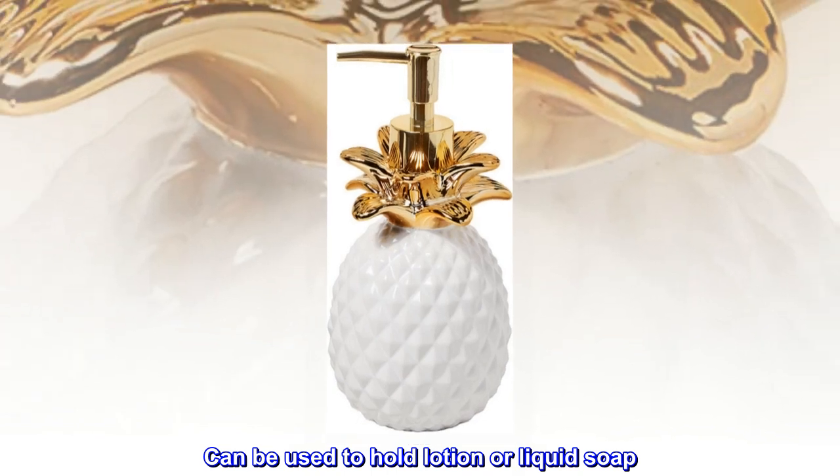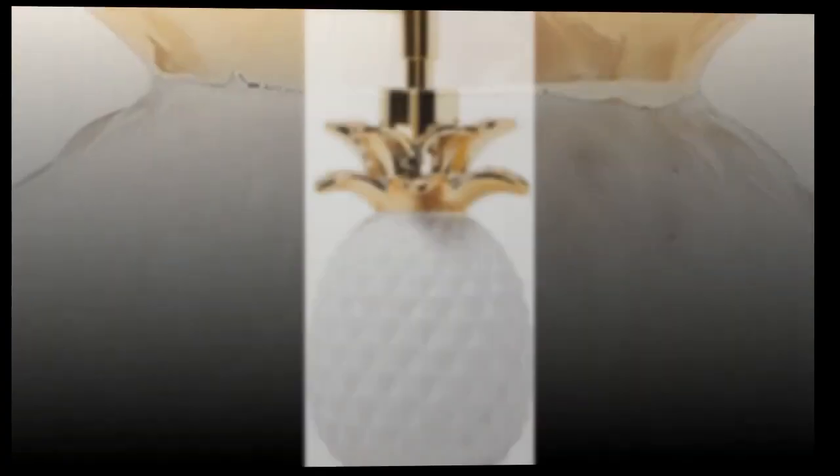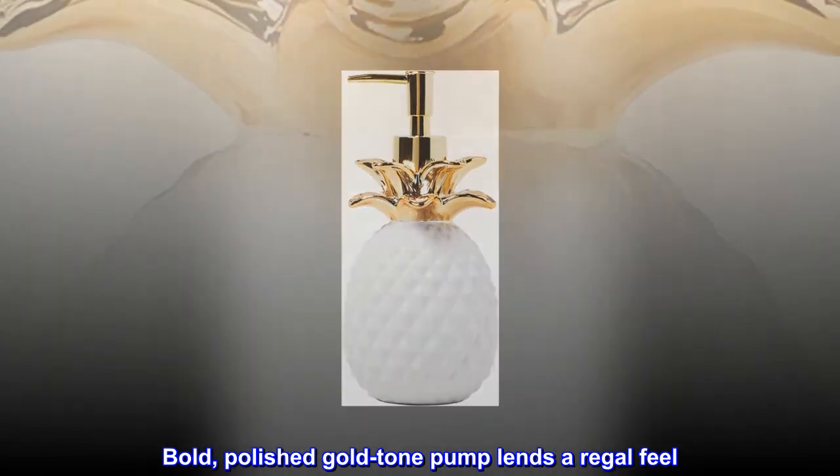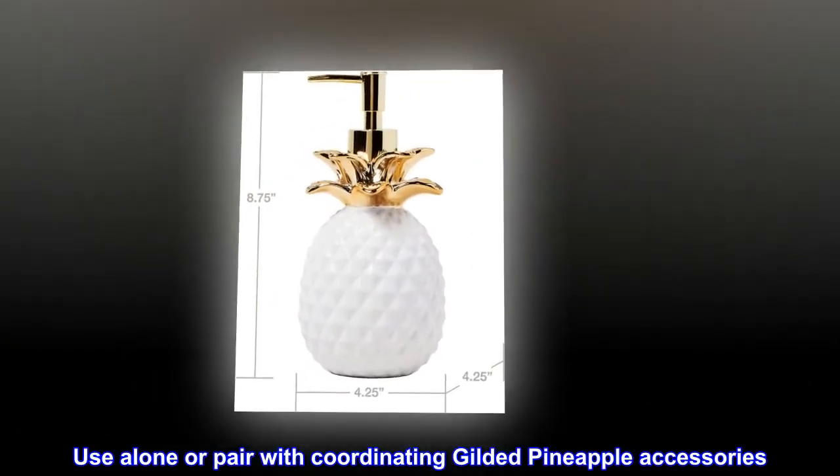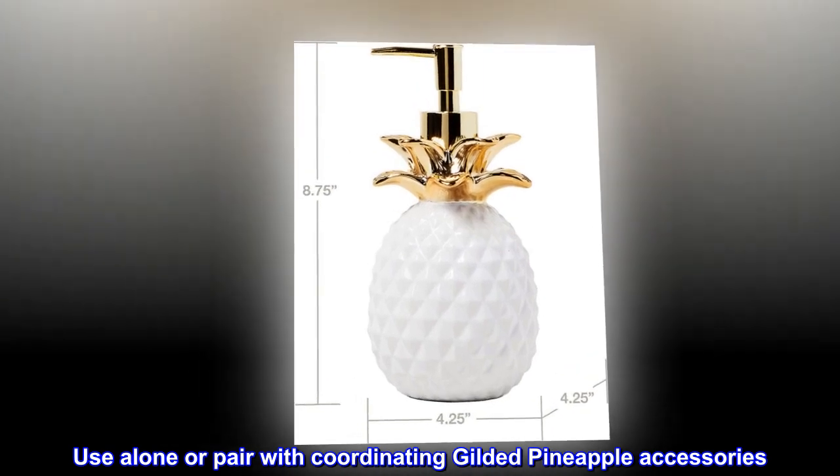Can be used to hold lotion or liquid soap. Bold, polished gold tone pump lends a regal feel. Use alone or pair with coordinating gilded pineapple accessories.